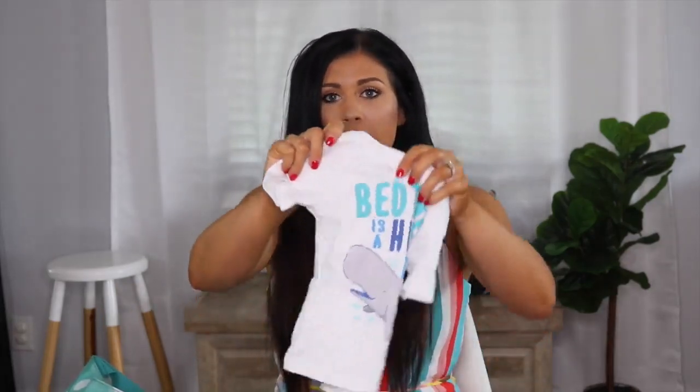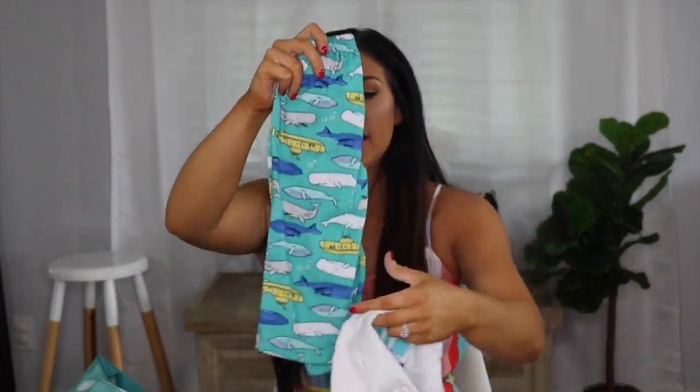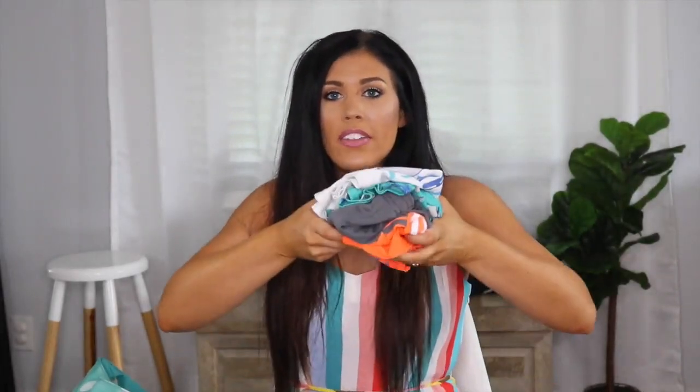I also keep an extra outfit for Brooks — just this little Under Armour dry-fit outfit — because sometimes he spills or gets dirty and if we're going to eat somewhere I'll just slip an extra outfit on him. Other times if we're coming home late and I won't have time for a bath, I like to pack pajamas. I packed this little pajama set from Carter's — really cute, looser fitting, which works well since Brooks is a bigger boy. I also keep an extra bib since Brooks drools constantly while he's still getting his teeth in.